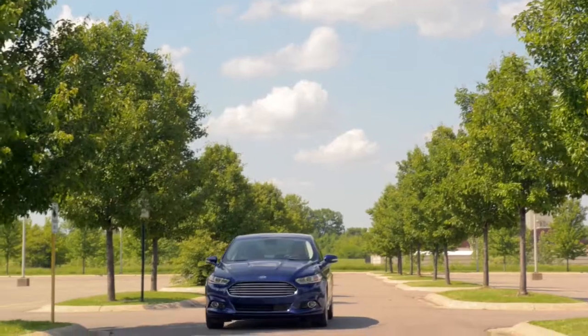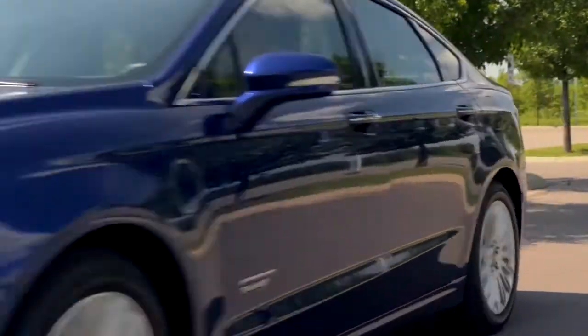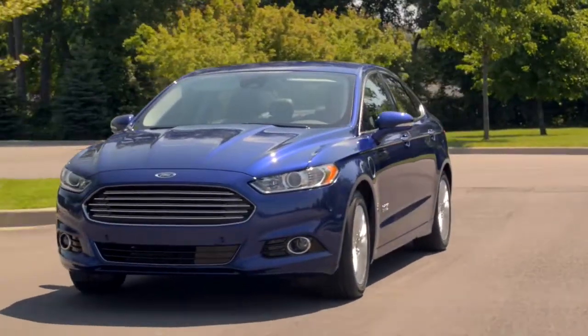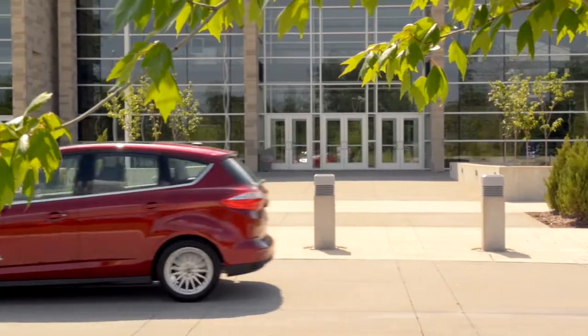We're literally taking something that took 16 weeks and taking it down to just a couple of days. 3D parts we make for prototypes go on every part of the vehicle you can think of — we cover engine, transmission, and we've done every program within Ford Motor Company, North American and abroad.